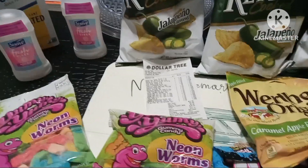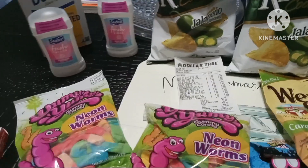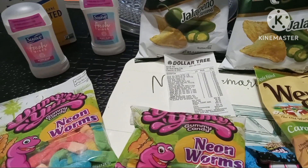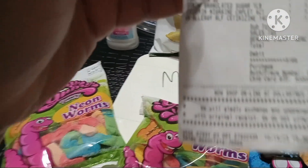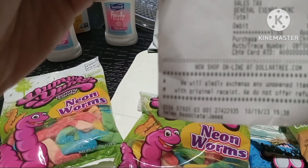I'm back with my Dollar Tree haul as promised. I'm back in the house, just wanted to show you the few items I picked up. It's not much, but you can see this here? This haul cost me $23.16.